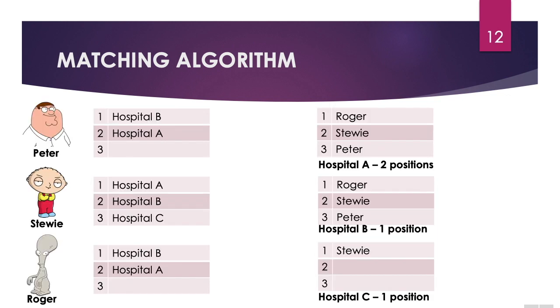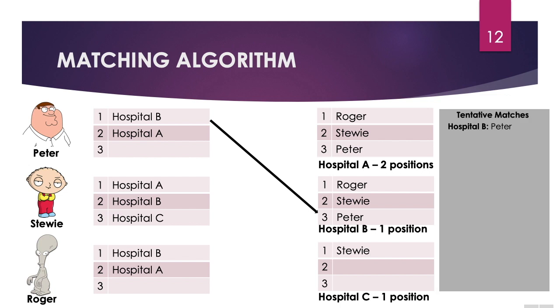Here we have the matching algorithm. On the left we have three candidates — Peter, Stewie, and Roger — and on the right we have three programs: Hospital A, Hospital B, and Hospital C, each with a number of available positions. The algorithm begins by trying to put Peter with his preferred hospital. Peter has Hospital B ranked as number one, and Hospital B also has Peter ranked and has a position. If Hospital B did not rank Peter, or if all positions were filled, Peter could not be matched with Hospital B. But since that is not the case, Peter is tentatively matched with Hospital B.